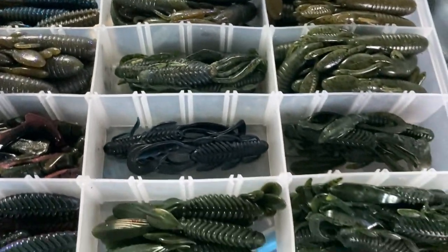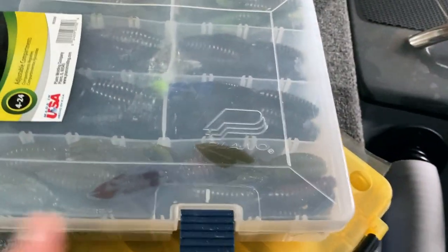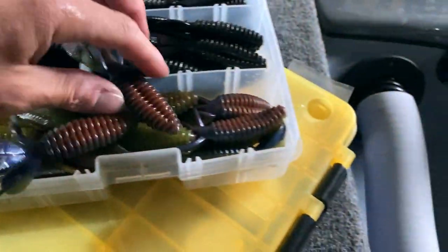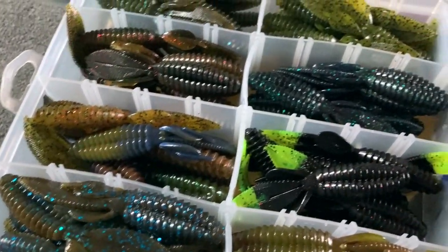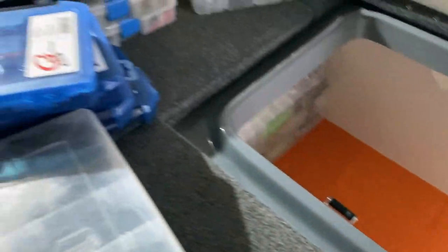Just a random assortment of baits that I keep. Last but not least I've got more Sweet Beavers - a lot more. I think this is like black chartreuse, yeah - black blues, Dirty Sanchez, Cali 420s. That's pretty much what I'm keeping back here.